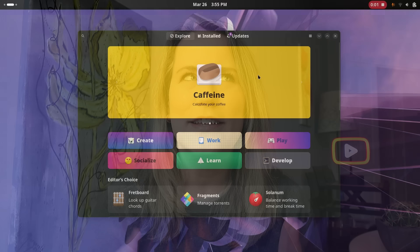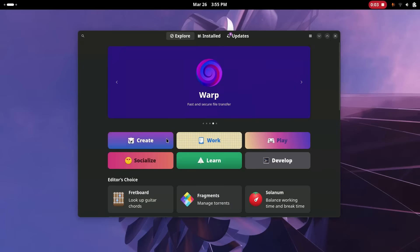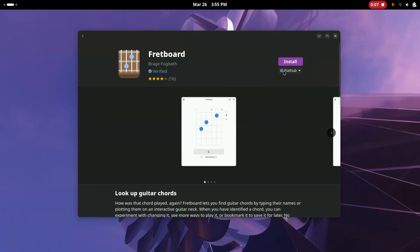Speaking of installing and uninstalling, there are different ways you can install software or apps onto your Linux distribution. There is an app store or software application where you can search and install, kind of like you would on macOS or even the Windows Store — it's very user-friendly. You can search, find the app you want to install, and it's super straightforward. You can even choose the different methods of installing.